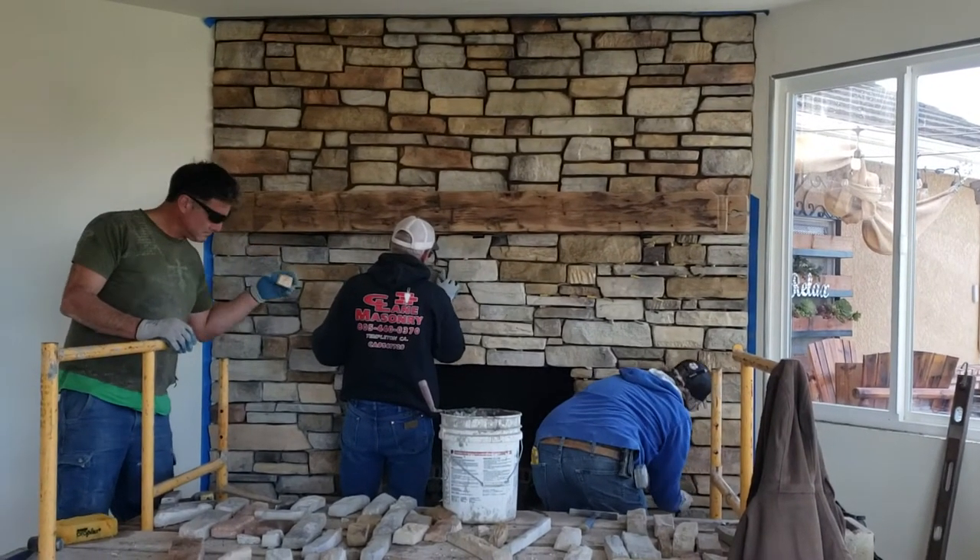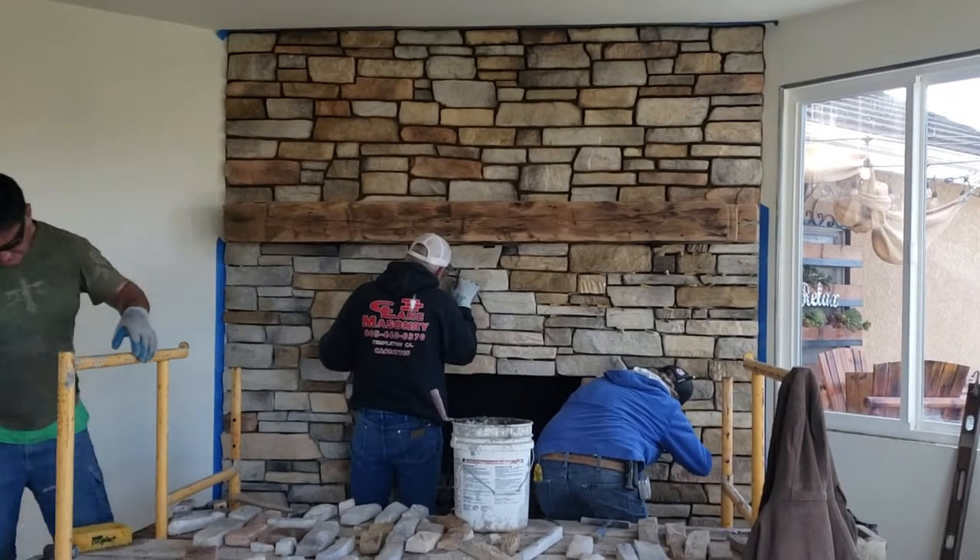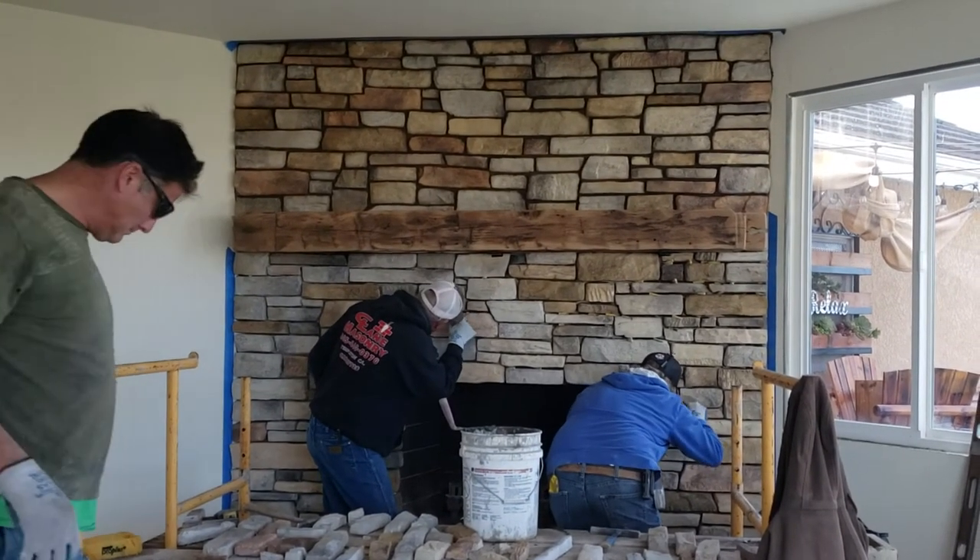Hi, Royce Eddings, Royce Construction. Here we are back at the new remodel. We've got Craig Lane Masonry's crew out here — best masonry contractor in the county.